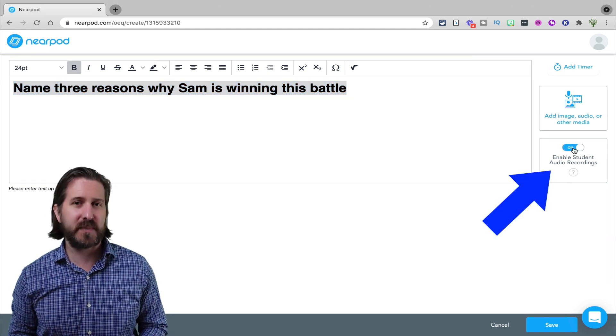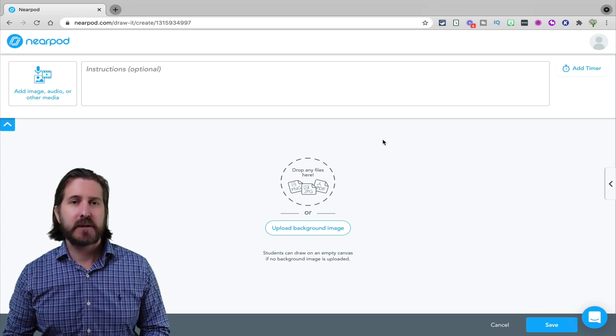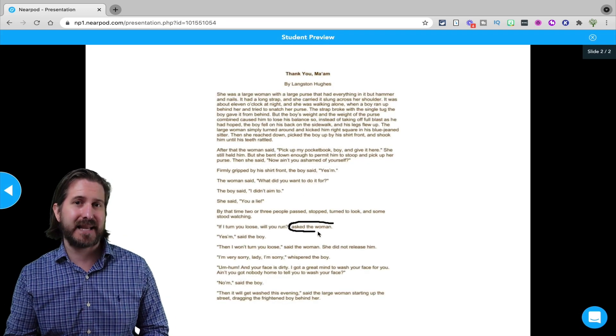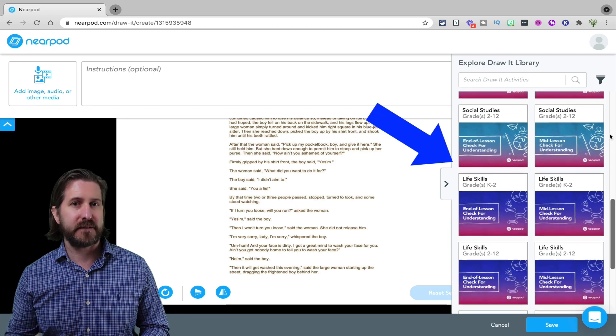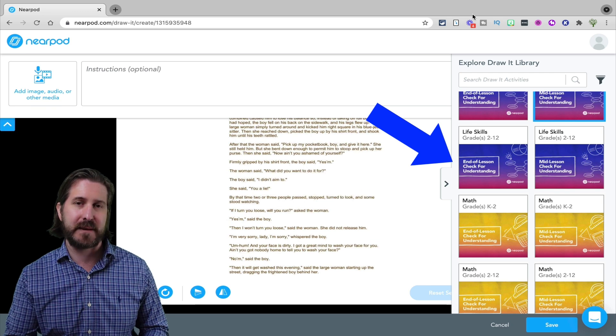But in Nearpod, students can also respond by recording audio. That is a fantastic additional response option that taps into UDL — Universal Design for Learning — meaning students can choose to respond with audio or with text. Speaking of draw, drawing questions in Nearpod are pretty amazing. With the draw tool, I can add a drawing slide that allows me to upload any background I want — an image for annotation, a screenshot of text for students to draw on top of, or even a PDF. Nearpod also has loads of different activity templates with graphic organizers that students can draw on top of.